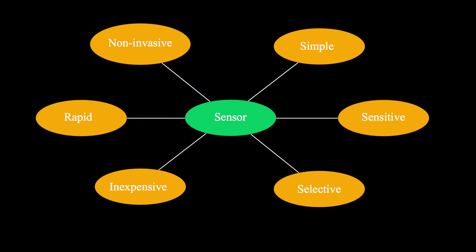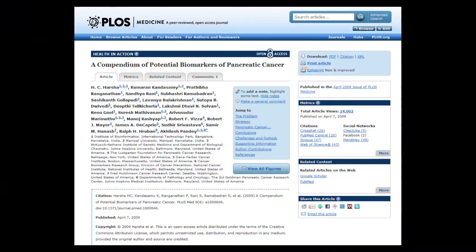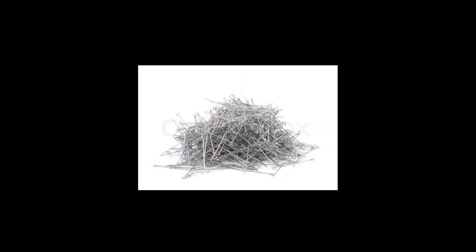I then went back on Google and Wikipedia and found an article on over 8,000 different proteins that are found in your bloodstream when you have pancreatic, ovarian, and lung cancer. I just began battering through it — essentially brute forcing it at this point.